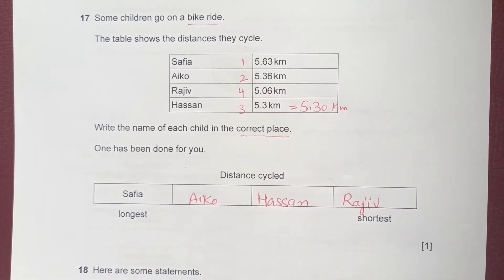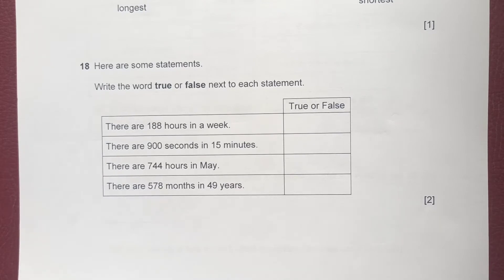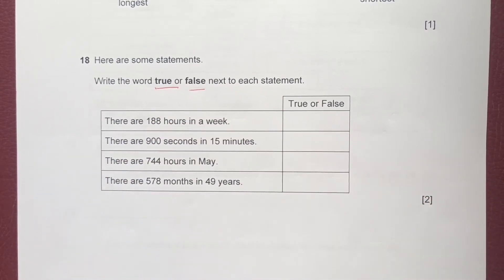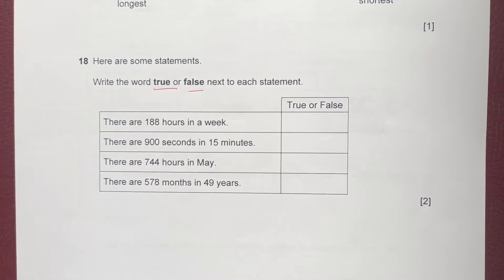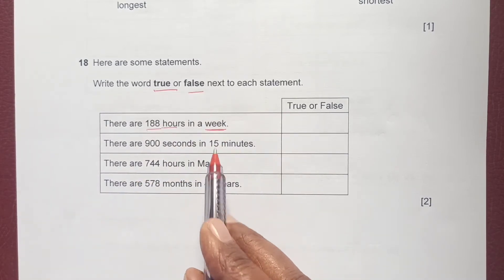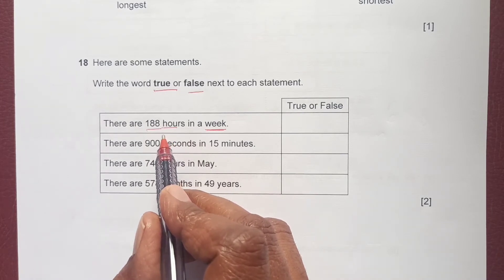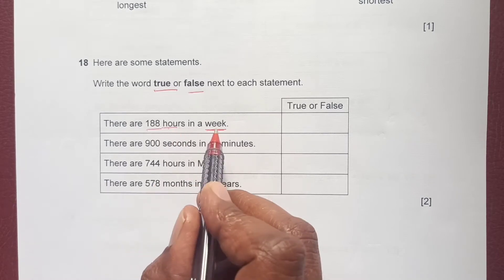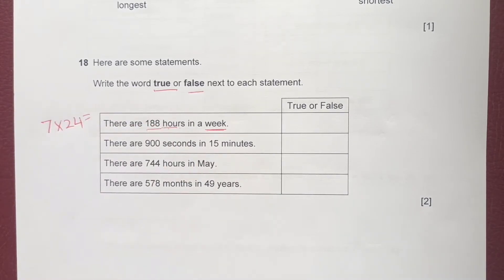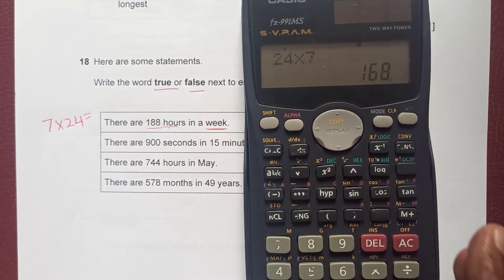Question 18: here are some statements — write true or false next to each one. First: there are 188 hours in a week. One week has 7 days, and each day has 24 hours, so we multiply 24 times 7.